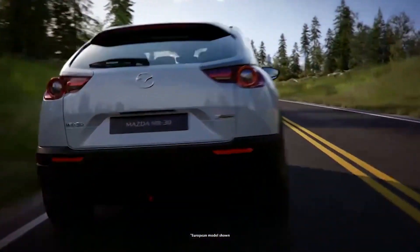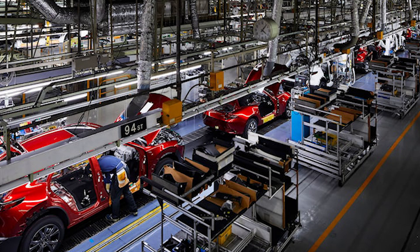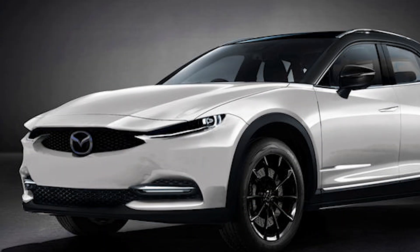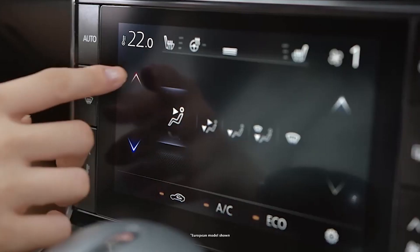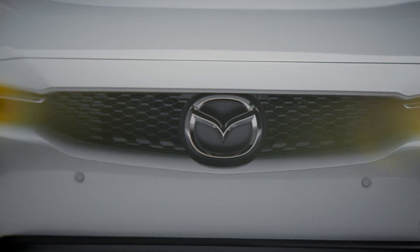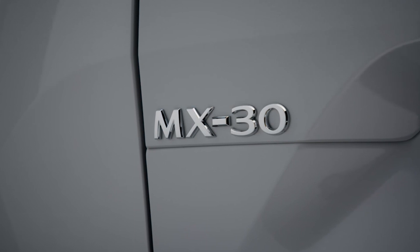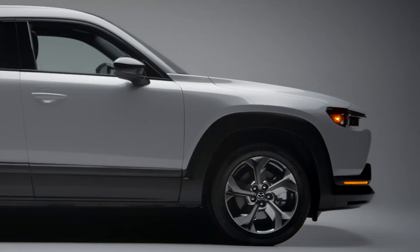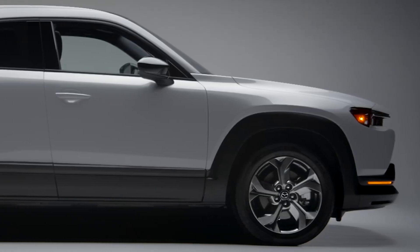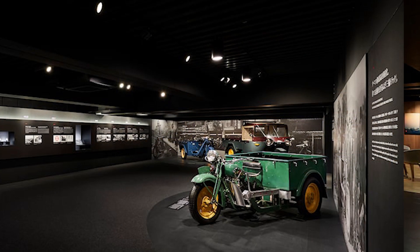Mazda is hoping to tackle the premium segment with a bevy of upmarket SUVs, and although the CX-60 won't be making it to the United States, we can expect the CX-70 and CX-90 to arrive in the coming months. With rear-wheel drive and available six-cylinder powertrains, the brand is promising big things. Hopefully, being surrounded by past icons, Mazda will be inspired to recapture legends such as the RX-7 and Cosmo for the electrified future.